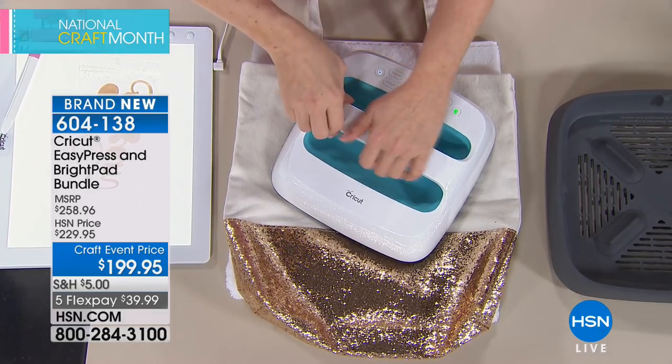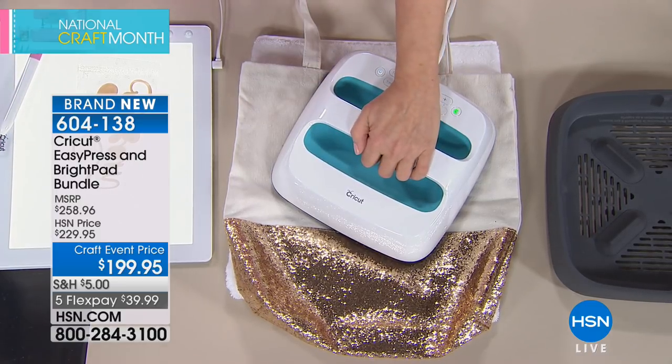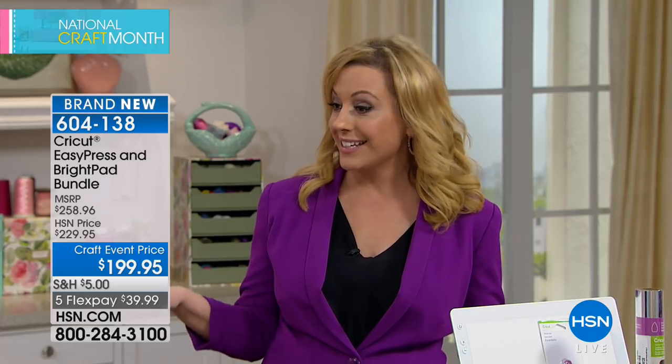Think about how much you pay to get custom iron-on shirts for a softball team — for less than that, you can do it yourself. You could even start a small home business doing custom t-shirts. With your Cricut, you can cut out designs including lace and foil metallics to use with this machine.